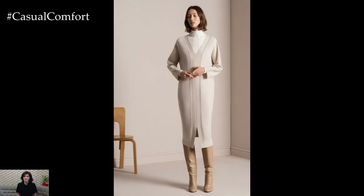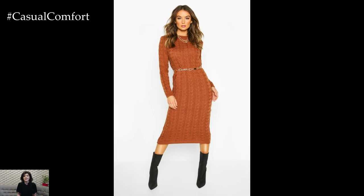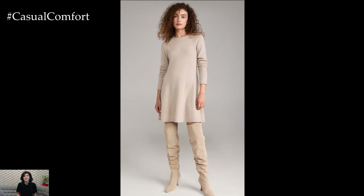Sweater dresses embody the essence of effortless style, offering a perfect balance between comfort and sophistication. The beauty of a sweater dress lies in its versatility. Whether you're heading to the office, meeting friends for brunch, or enjoying a casual day out, there's a way to style a sweater dress for every occasion. Let's dive into some outfit ideas that will keep you looking stylish and feeling cozy all season long.